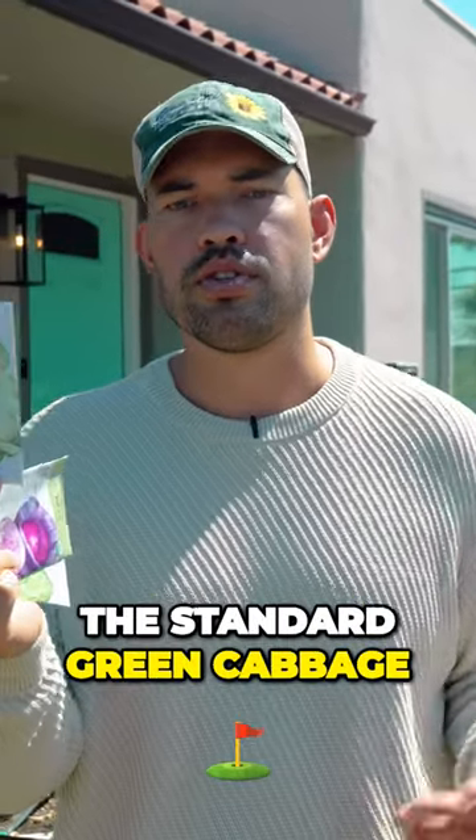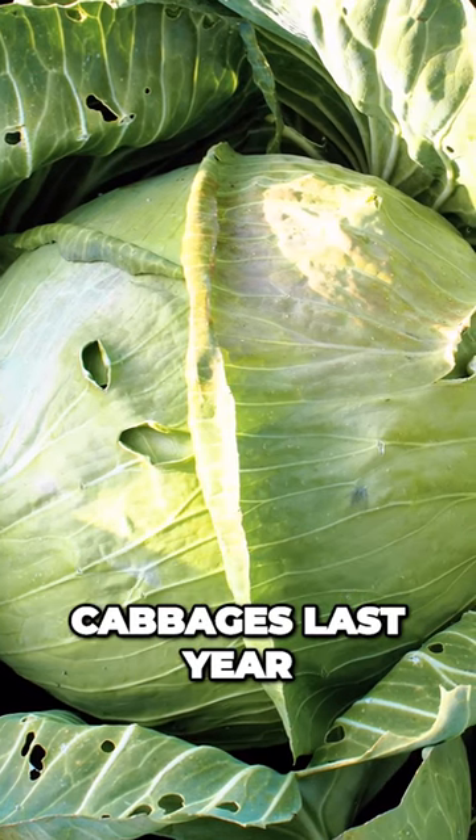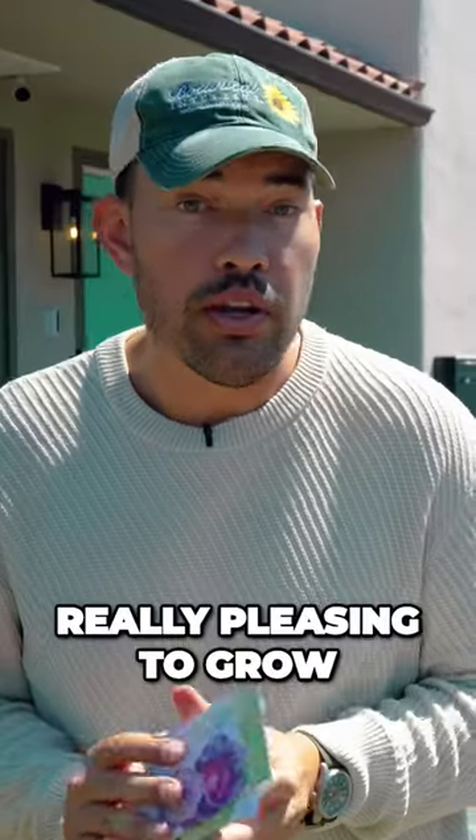And then also the Copenhagen Market, which is the standard green cabbage. I had some massive Copenhagen Market cabbages last year — really, really pleasing to grow.